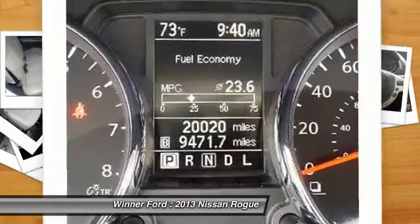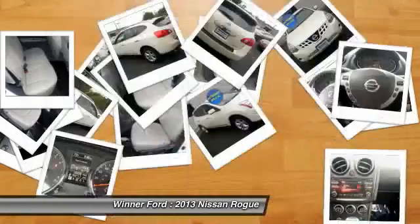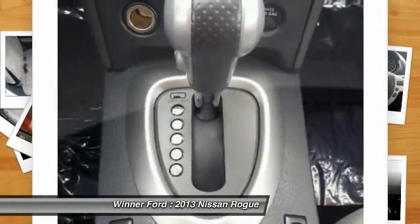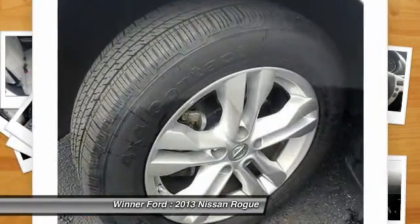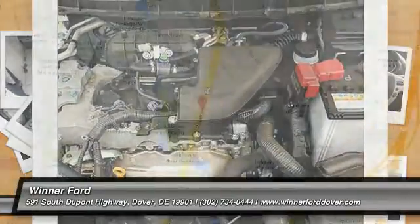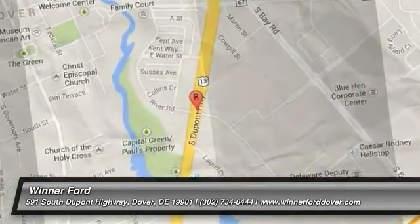Searching for a dependable vehicle that looks great too? You've found it, so stop in today. www.microsoft.com